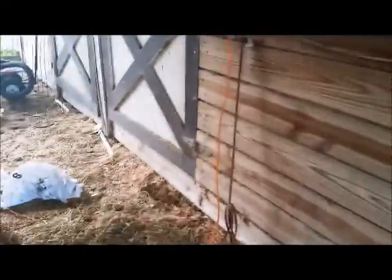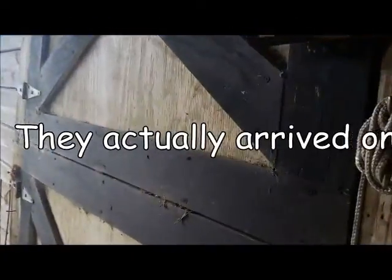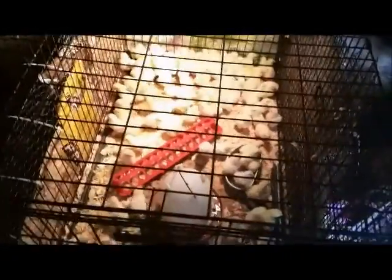Yesterday we had a delivery, and these are for the Osceola County 4-H production poultry project. We got in over a hundred Delaware chicks that will be handed out on Saturday to the kids who pre-ordered them.